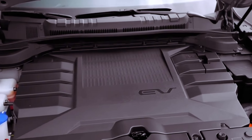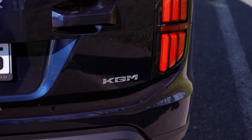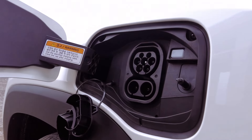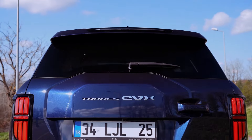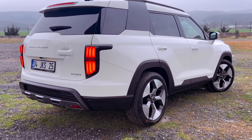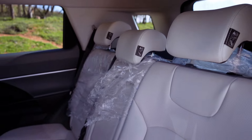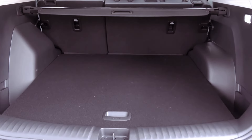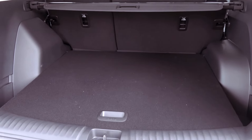Under the hood, the Torres EVX is powered by a robust 73-kilowatt-hour battery paired with a single e-motor, delivering a power output of 204 brake horsepower and torque of 339 newton-meters. This powertrain enables the Torres EVX to accelerate from 0 to 62 miles per hour in just 8.1 seconds, providing a zippy and responsive driving experience.